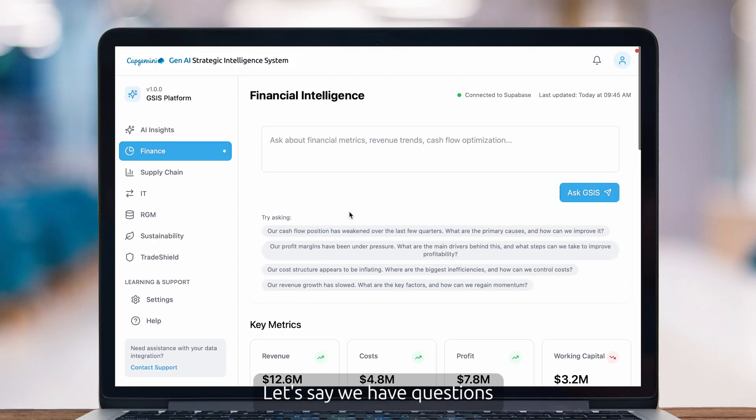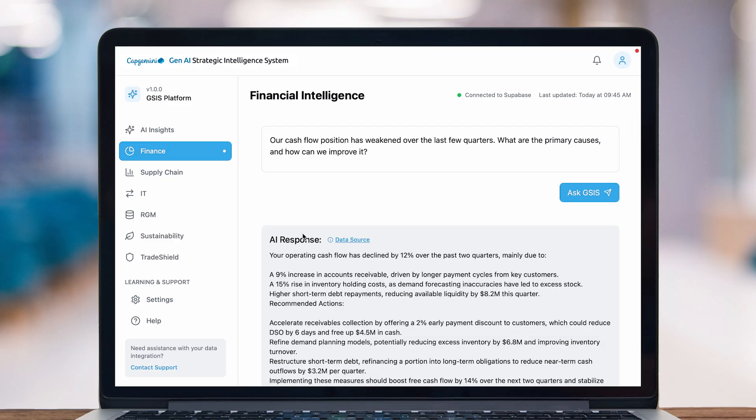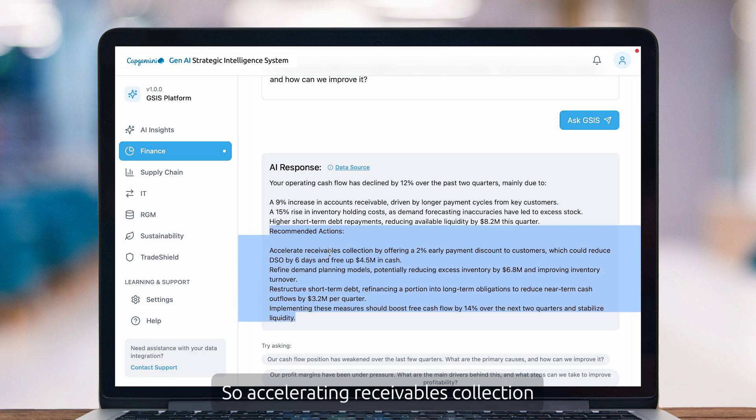Let's say we have questions about our cash flow position and it's weakened. I'll select one of the quick questions and see what the system says. Already in that time we were looking at it, it gathered the data, analyzed it, and gave us an answer. The operating cash flow declined by 12%. It gives you the reasons why this happened, and it's giving you some recommended actions: accelerating receivables collection, refining demand planning models, or restructuring short-term debt.